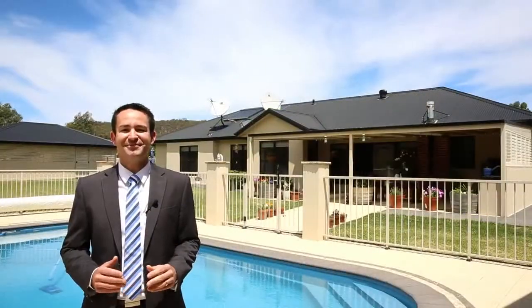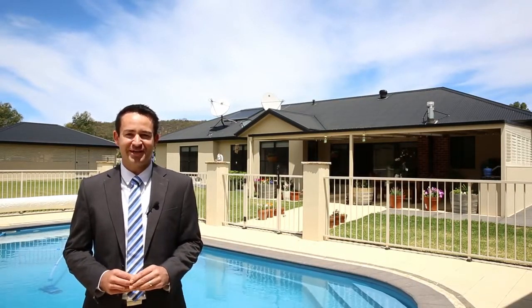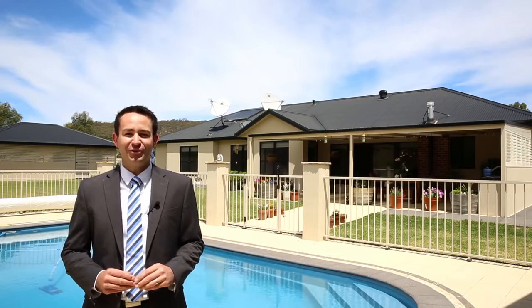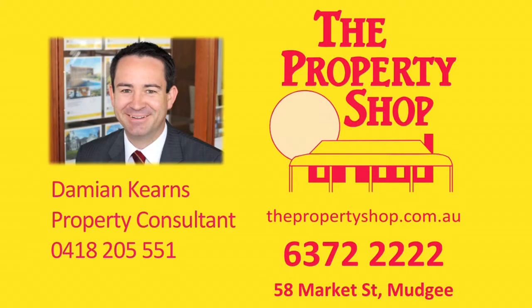As you can see, this is a very well set up property offering a relaxed rural lifestyle, just a short drive from Mudgee. I'm Damian Kearns, I look forward to meeting you.